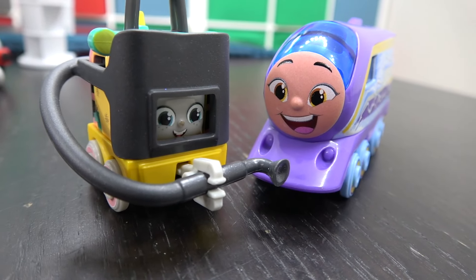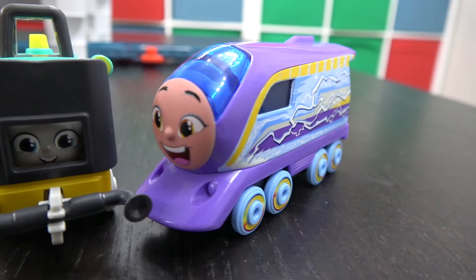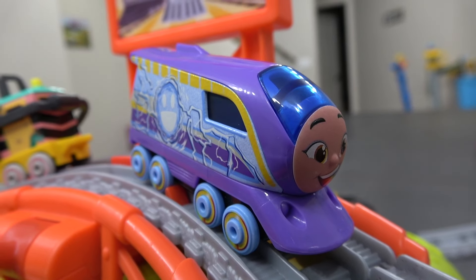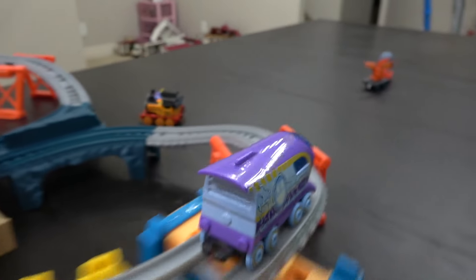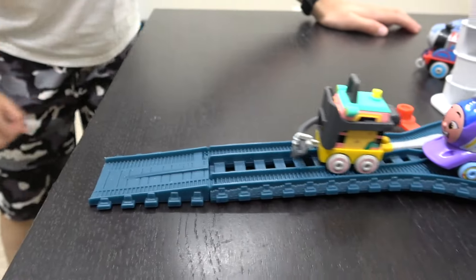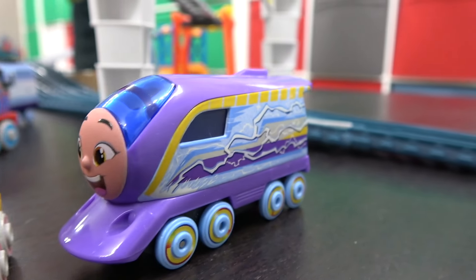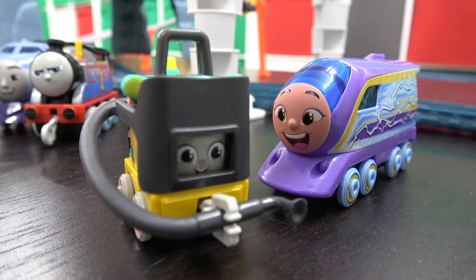Ladies of Sodor are up next, with Sandy going up against Color Changers Kanna. On your tracks, get set, go! Let's follow Kanna down — but it is all Sandy! What a great race, a fantastic race! Kanna doing very well, but it was all Sandy!